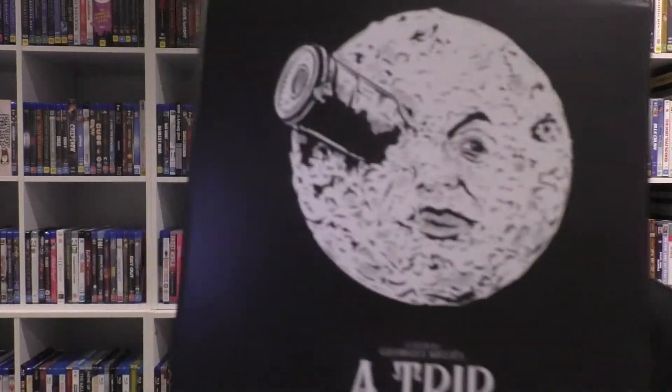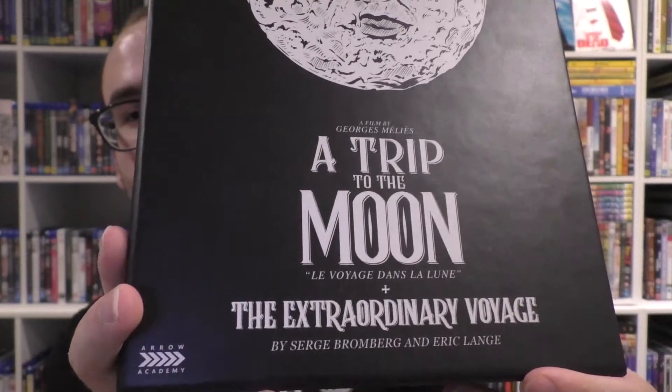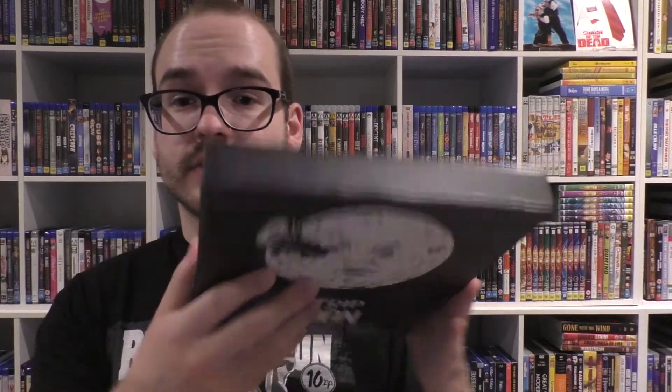This is your box. You've got the friendly moon, who's obviously very angry, and you've got the title there as well — Arrow Academy. On the side you've got Arrow Academy, A Trip to the Moon, and just a little number. Nothing anywhere else — it is completely barren on the rest, which is disappointing given that they gave me a big J card and I don't know what to do with it.